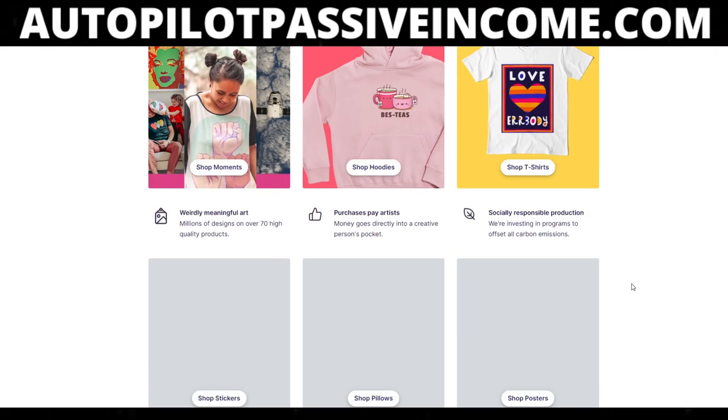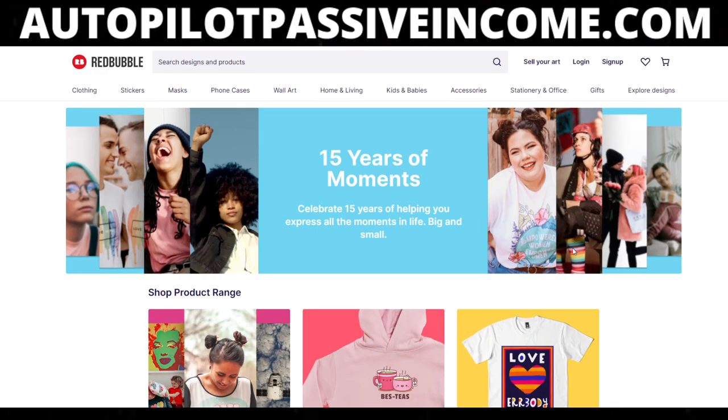What's up everybody? Welcome to a new video. Today we're going to be actually answering a Redbubble question about having your work reviewed.